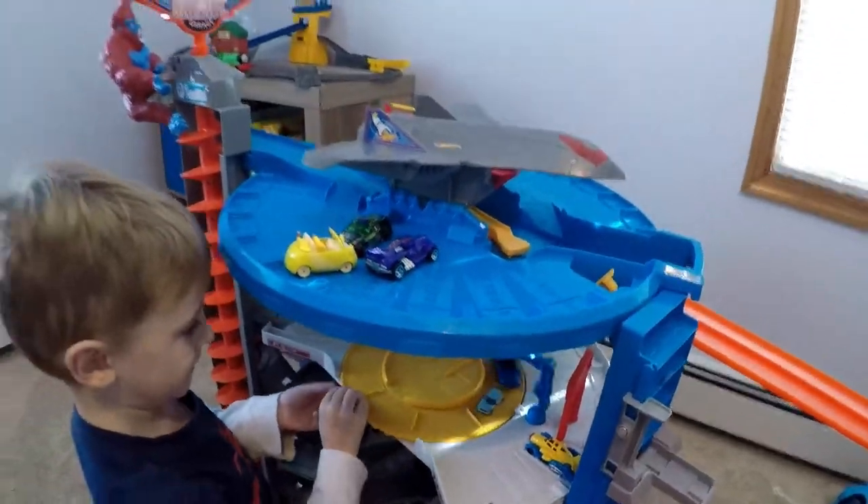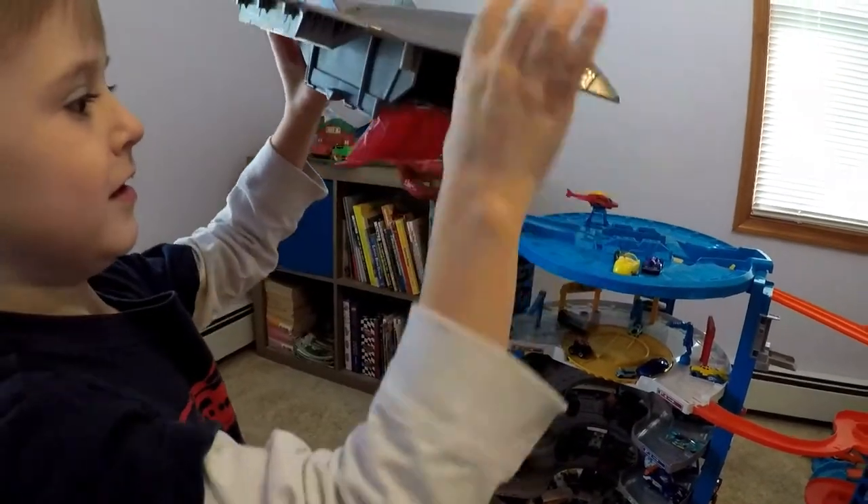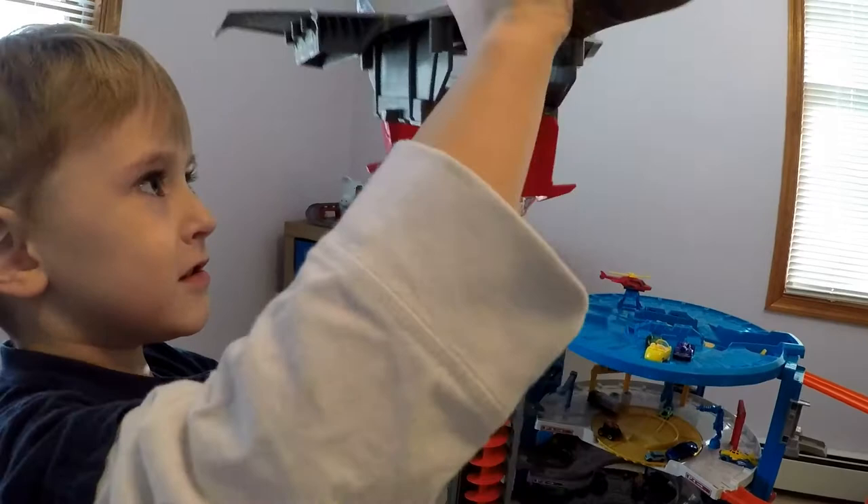Can you show me how the jet works? Does the jet come off? There are compartments in the front and the back so you can put cars in and fly them around.